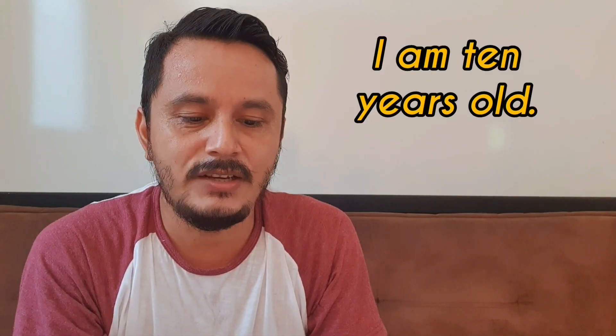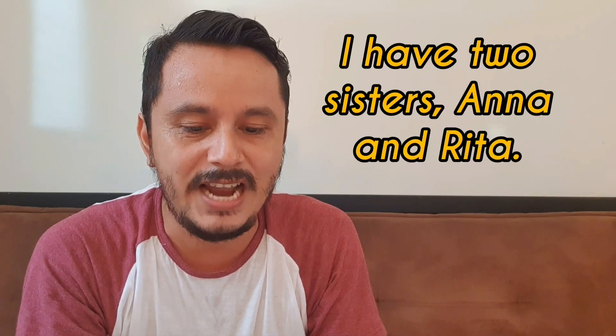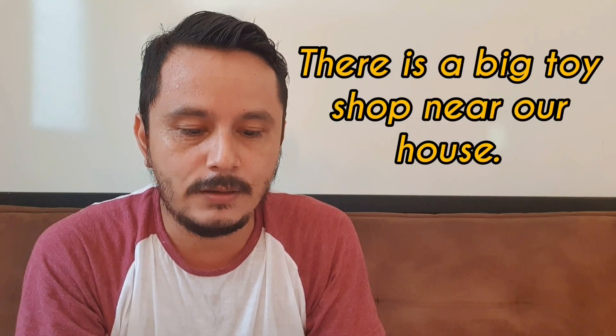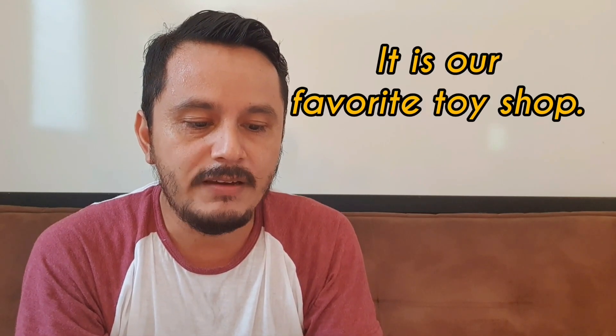My name is Tom and I am 10 years old and this is my best friend Dan. I have two sisters, Anna and Rita. Anna is 7 and Rita is 5 years old. There is a big toy shop near our house. It is Mr. Sharon's shop. It is our favorite toy shop.